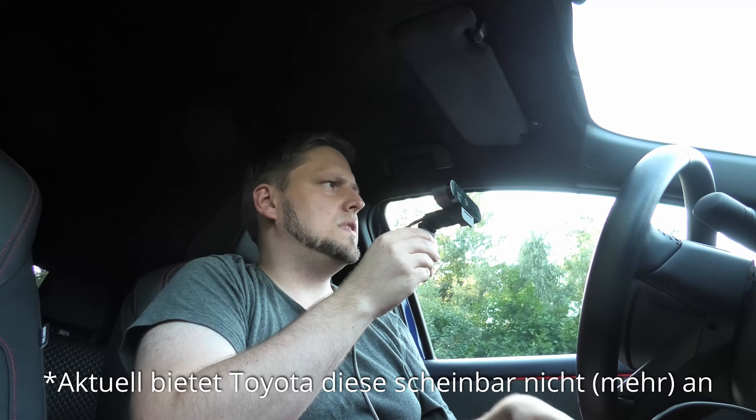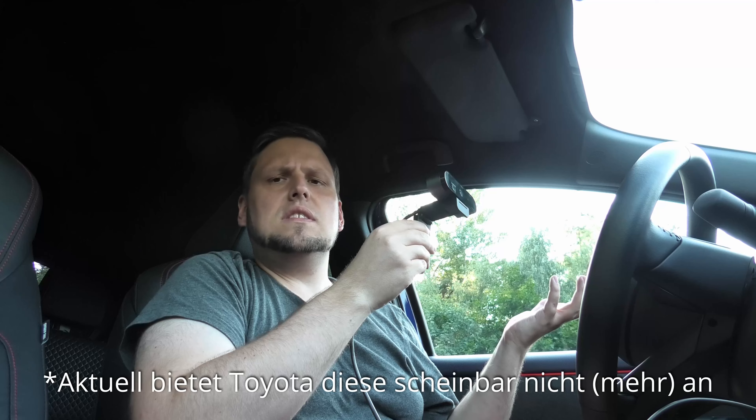Das war für mich auch der ausschlaggebende Punkt. Wir haben uns zusammengetan, meine Freundin und ich, und wollten uns gemeinsam ein Auto zulegen. Mir ist natürlich eher der technische Aspekt wichtig, den möchte ich euch gerne vorstellen. Das Besondere bei dem Toyota Yaris ist, dass das die Tokyo Pop-Out Edition ist – soweit ich weiß die höchste Edition. Es gibt nochmal irgendwie JBL-Lautsprecher, die da verbaut sind, das haben wir nicht, aber alles andere müsste in dem Auto verbaut sein.